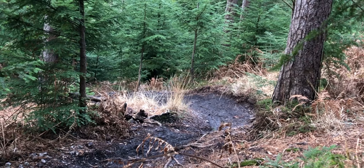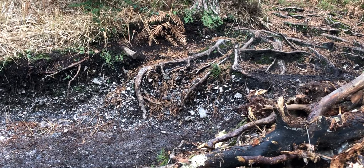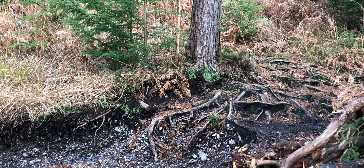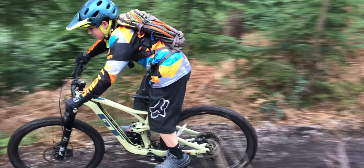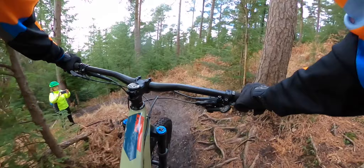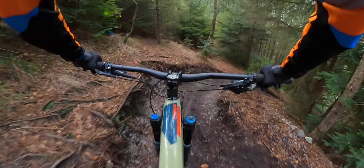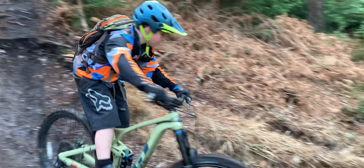Now we're coming up to one of the most technical sections of the trail — two big drops or very steep roll-downs. First attempt — it wasn't very good; I basically sat on the saddle. Second attempt was a lot better as I didn't sit down on the saddle and stood up. Coming up to the second drop — straight down, no problems. I definitely found this one harder as it was a lot steeper and a lot slippier. Here it is from another angle.